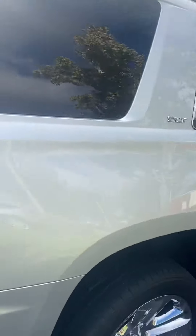Also, it has this feature — press that button and the trunk closes.